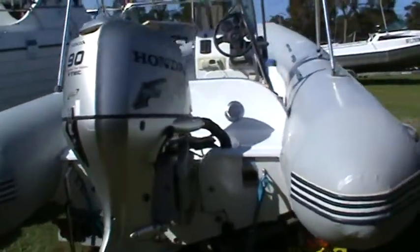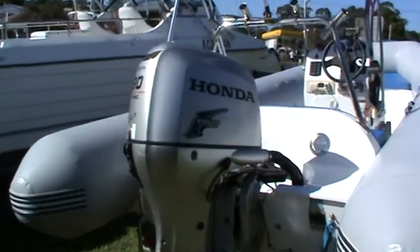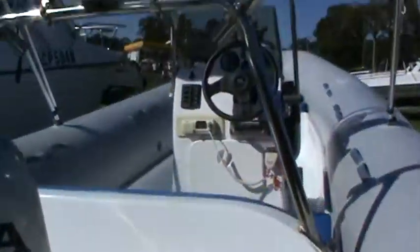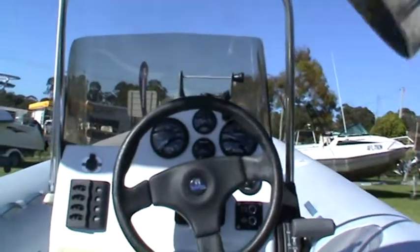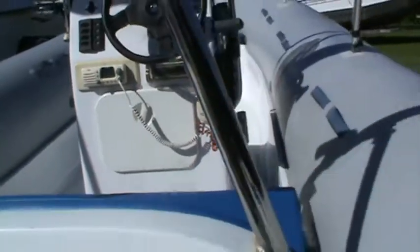It is lucky to have 15 or 16 hours on it. It comes with a new model VTEC 90 horsepower Honda with a stainless steel prop, your rocket launchers, a bimini top, and a very, very nice console unit with your standard sounder, radio, and a CD player.